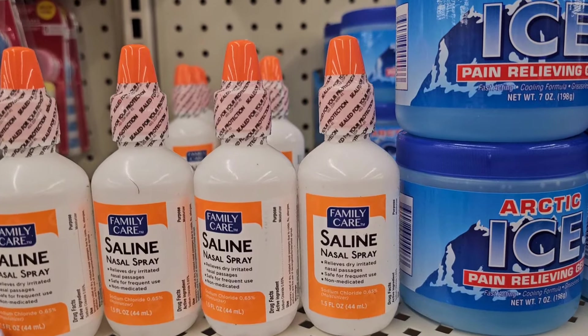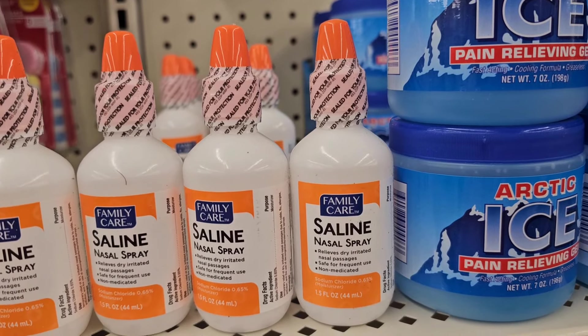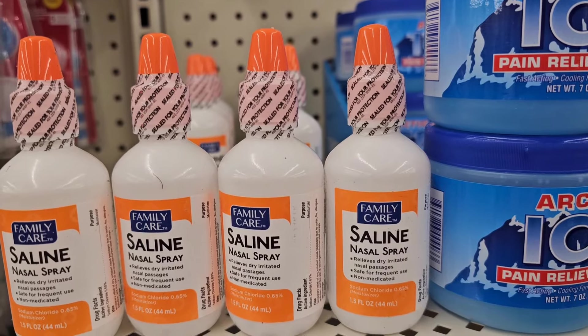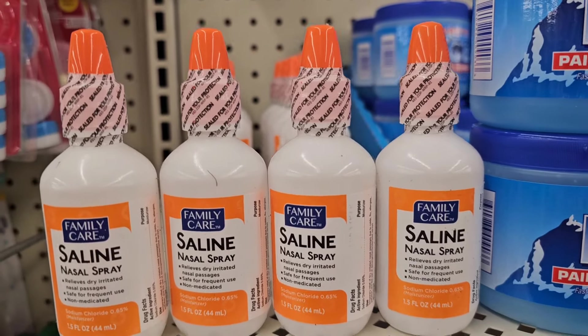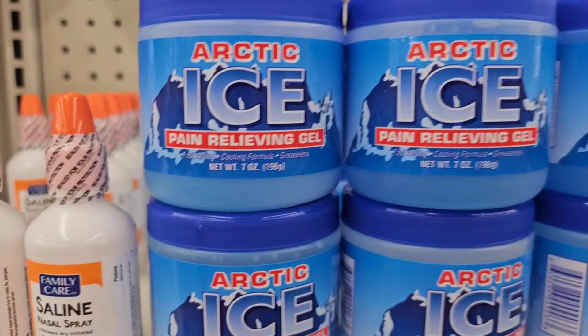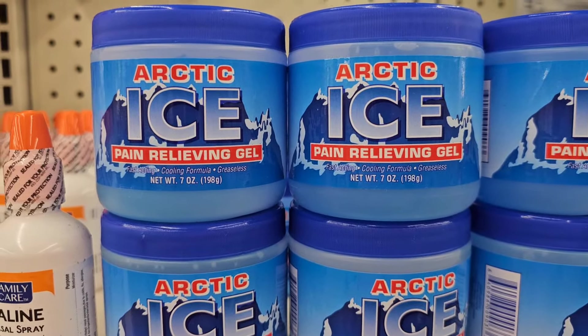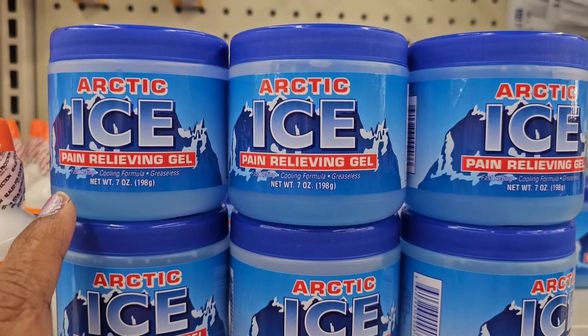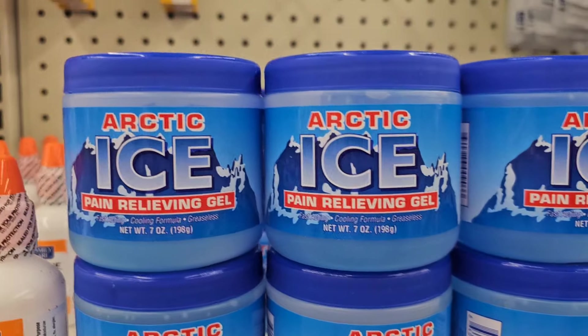By Family Care — nasal saline nasal spray, relieves dry irritated nasal passages, safe for frequent use, non-medicated, 1.5 fluid ounces. And they also have the Arctic Ice Blue pain relieving gel — fast acting, cooling formula and greaseless.